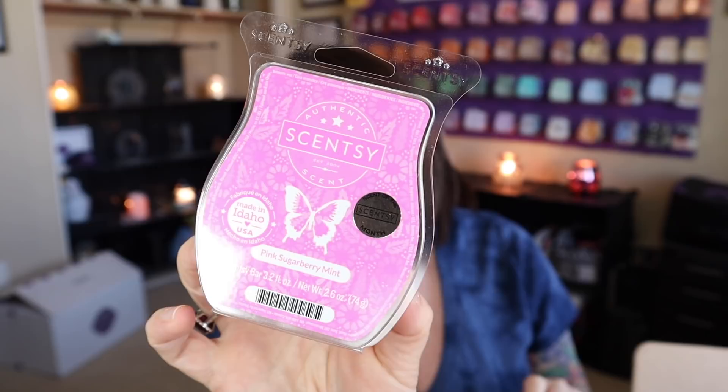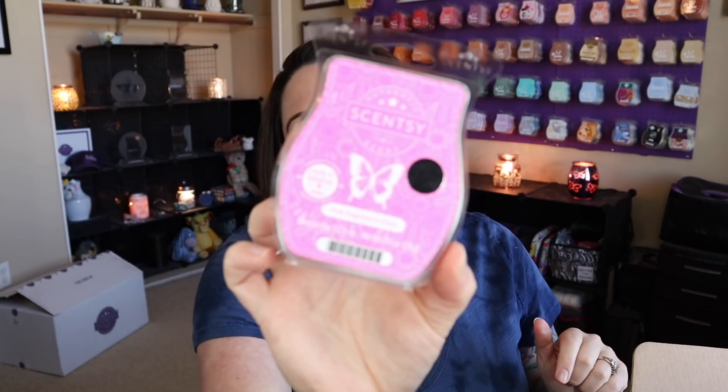Next we have a bar of the scent of the month, and I love this scent so very much. The scent of the month is Pink Sugarberry Mint. It smells like delicious cotton candy — I can't get enough of it. It's so good, it's amazing. It went into my club and it's going to stay there forever. Scentsy is knocking it out of the park with all the scents of the month lately. You're getting a bar of Pink Sugarberry Mint in this month's whiff box.